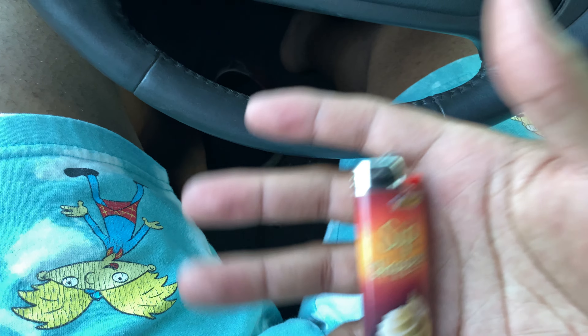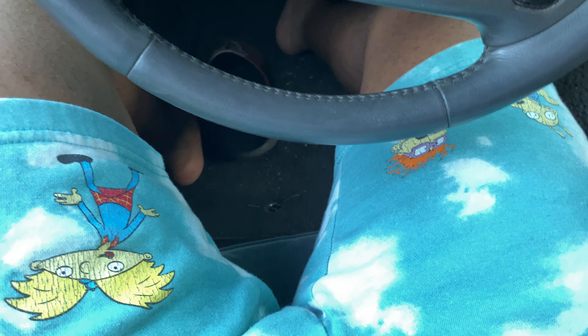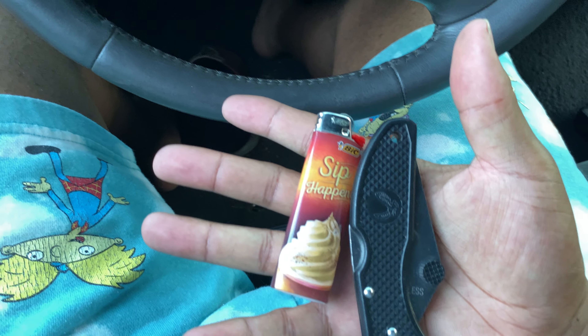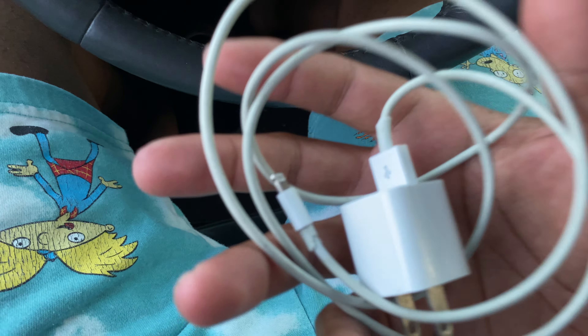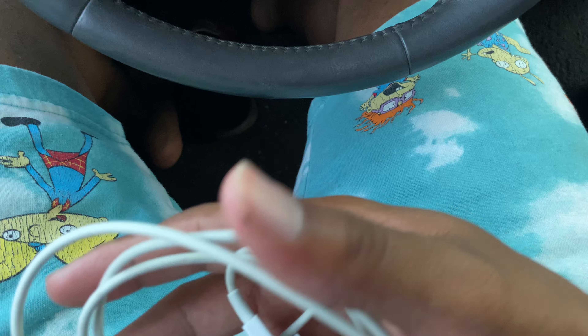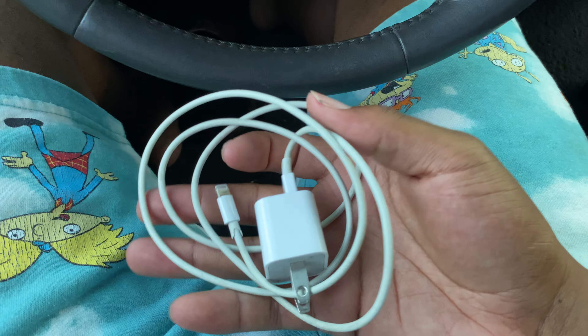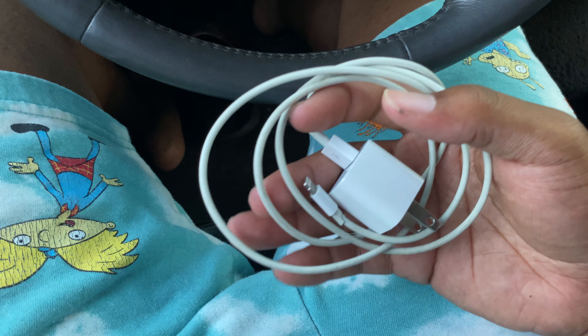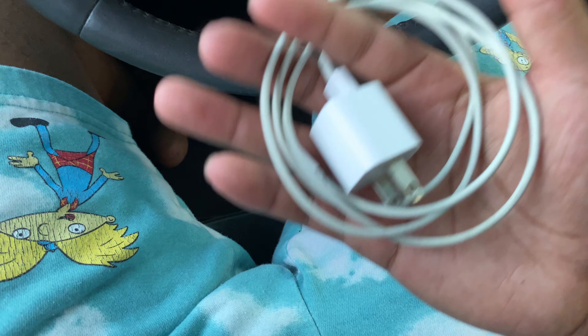The Glock and the holster go together, so that's really one item, not two separate things. Next is a little pocket knife — I know it's not the best pocket knife but it does its job. I rarely carry this with me; I really just leave it in the car just in case I might need it.